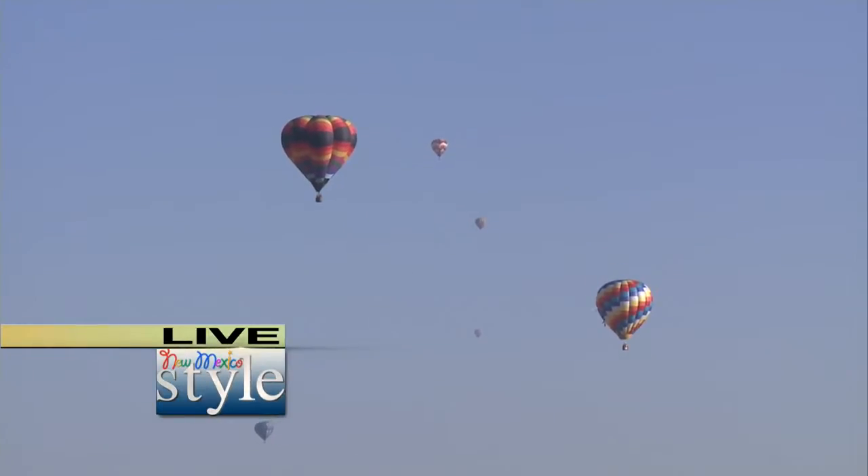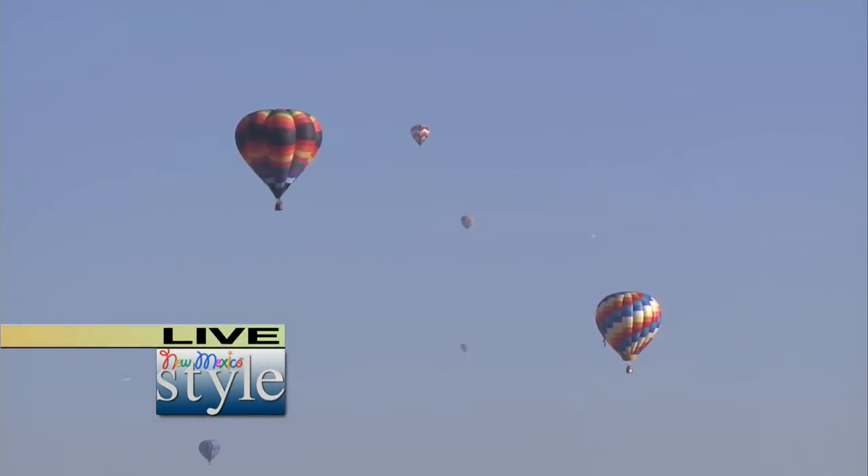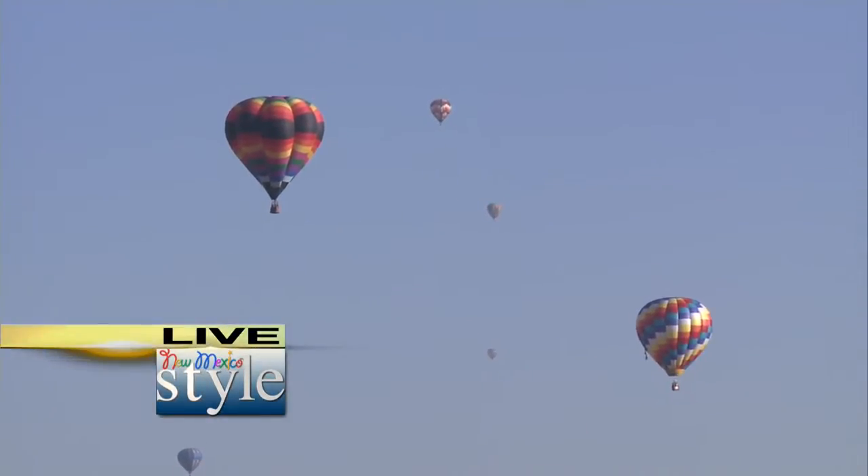We are here live on New Mexico Style taking a look at the beautiful balloons in that blue sky here in New Mexico on this 41st annual Albuquerque International Balloon Fiesta. Having a great time and, as you can see, it is beautiful.